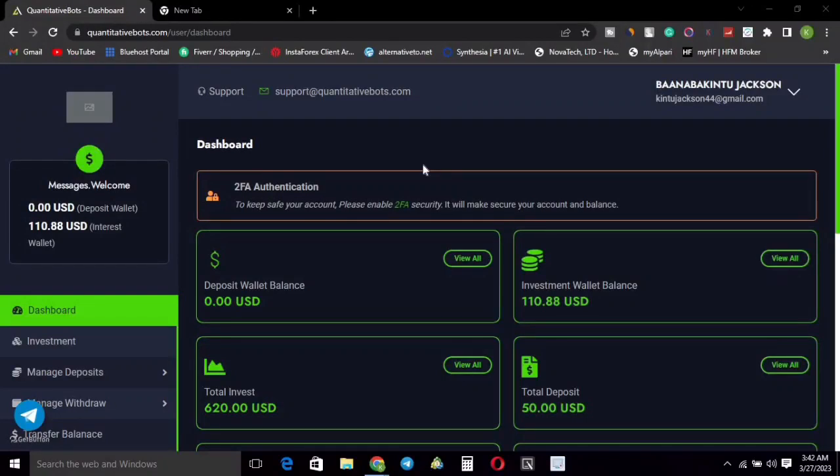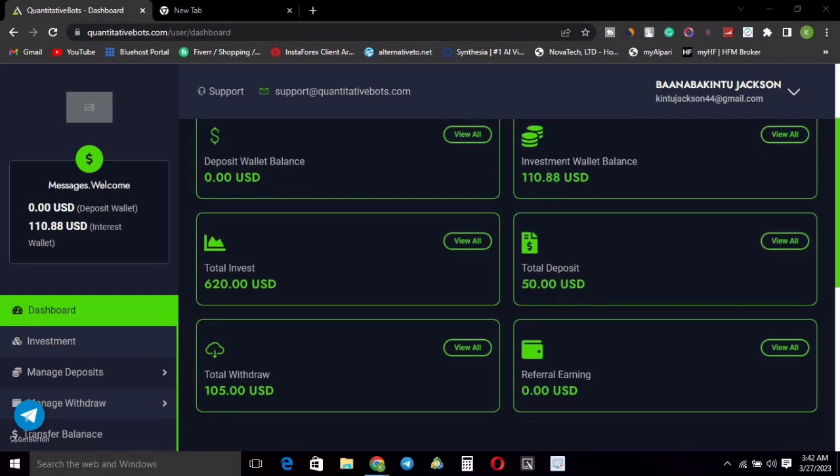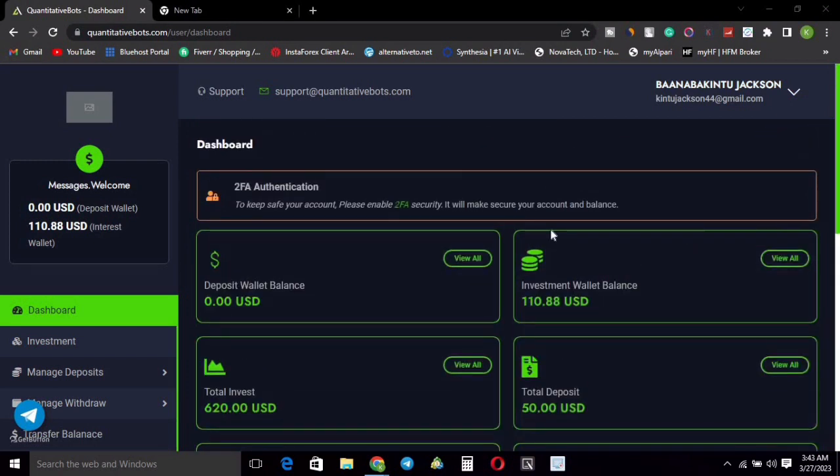Hello everyone, this is Jay from Newman Methods. In this video, I'm going to show you how I made more than 500 Ugandan shillings in just two weeks trading on this platform. I managed to make more than 500 Ugandan shillings in that short period of time. I'm also going to do a live withdrawal to show you that this website is not a scam — it is paying.